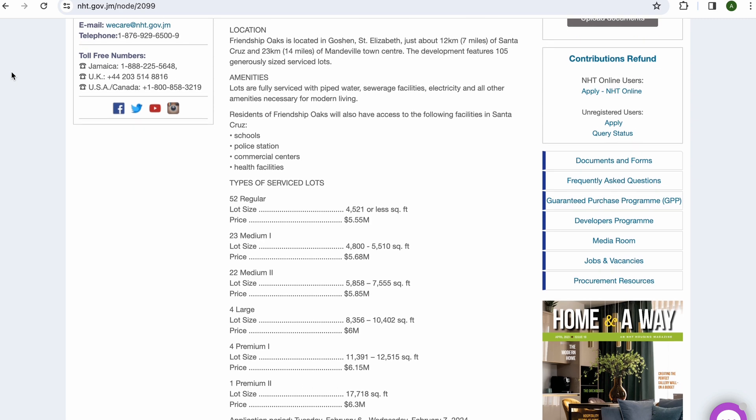Before we jump into the full details of this particular offering by the NHT, I just want to let you guys know that the only way you can apply for one of these service slots is via the online platform that will be provided by the NHT on the day. The application process will open on February 6th, this coming Tuesday at 8 a.m., and will close on February 7th, this coming Wednesday at 8 p.m. I have a fully detailed video linked in the description box that will walk you through step-by-step how to apply for an NHT offering. Let's jump into the full details of this particular service slot offering from the NHT located in St. Elizabeth, called Friendship Oaks.